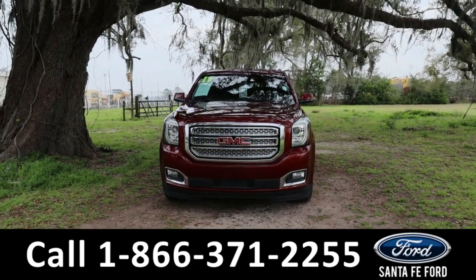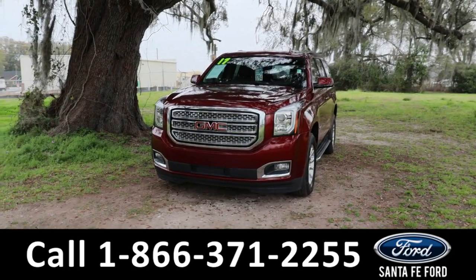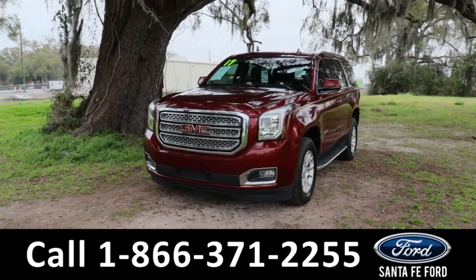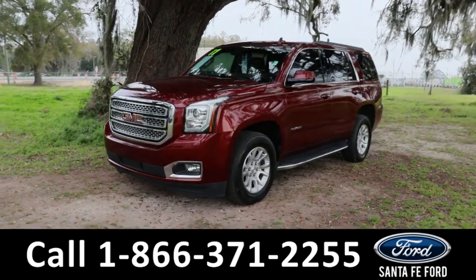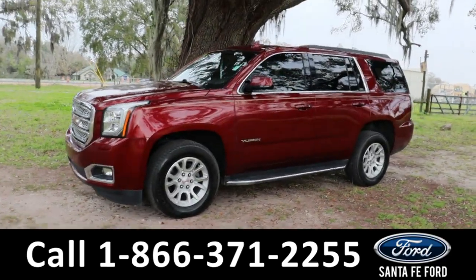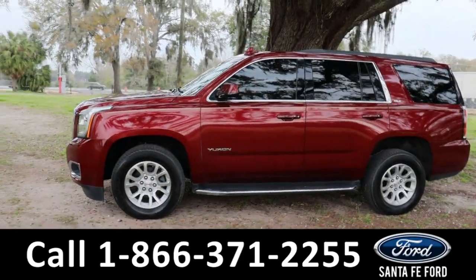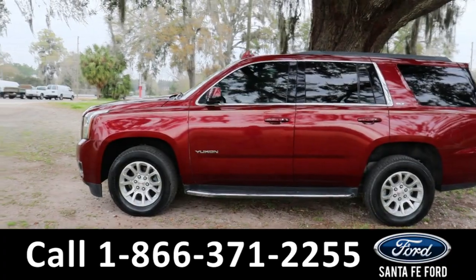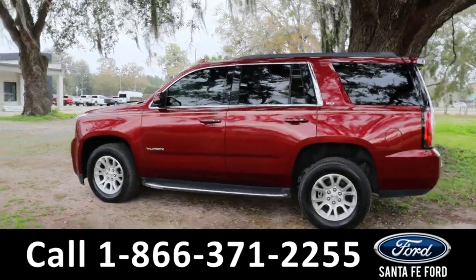Hey guys, it's Kat out at Santa Fe Ford. Today we're taking a look at a GMC Yukon, year 2017. This comes equipped with fog lights, alloy wheels, keyless entry, step-up boards, blind spot monitoring, and lane assist.